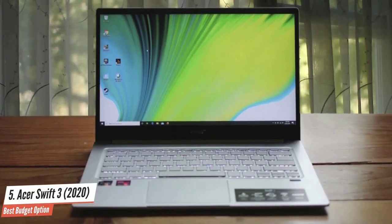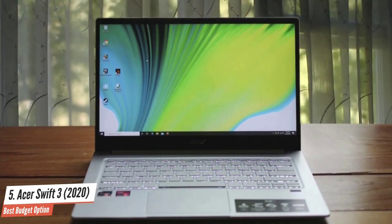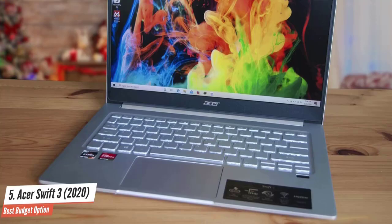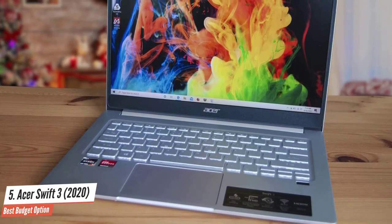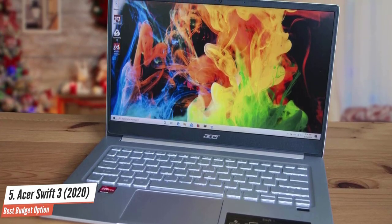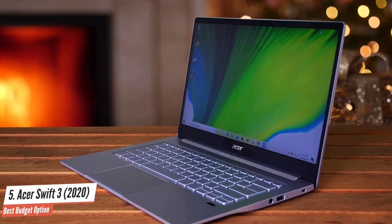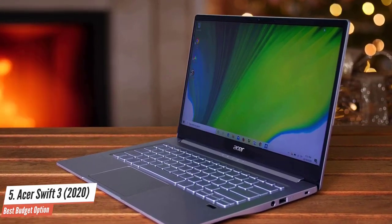If you want blistering performance at a budget price, look no further than the ASUS Swift 3 with AMD Ryzen CPUs. This laptop can sometimes outperform the Dell XPS 13 and even make a run at the older MacBook Pro. It really is all about the Ryzen 7 4700U CPU inside, which trounces its Intel opposites in raw performance.